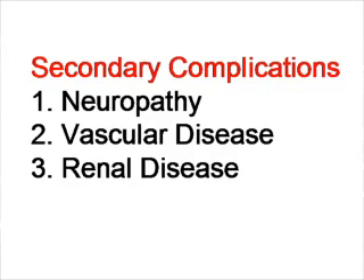Because of these spikes in insulin concentration in the blood, certain aspects of the body start degenerating and secondary complications arise, such as peripheral neuropathy, vascular disease, endothelial dysfunction in blood vessels, heart disease, peripheral artery disease, and kidney failure as a result of uncontrolled diabetes.